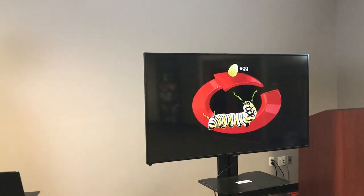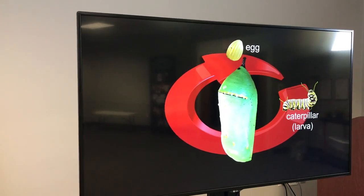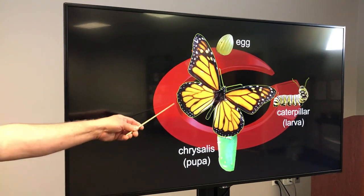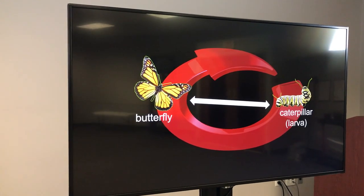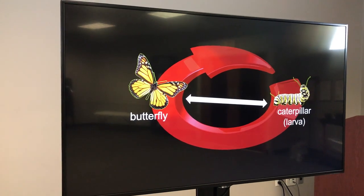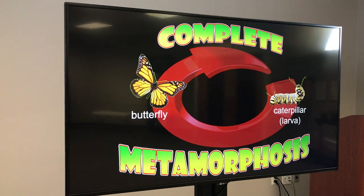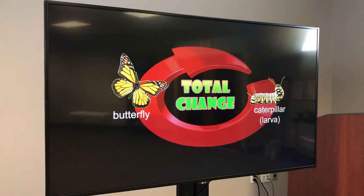The largest number of insects are going to go through complete metamorphosis, and this is really the most exciting of the group. We have our egg, then our caterpillar or larva, then our chrysalis, and lastly our adult. If you take a look at the adult and the caterpillar, you would never know they were the same creature. That's called complete metamorphosis — or a total change. The juvenile or the young one does not look anything like the adult.